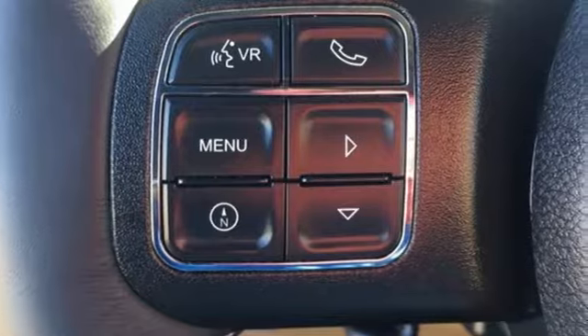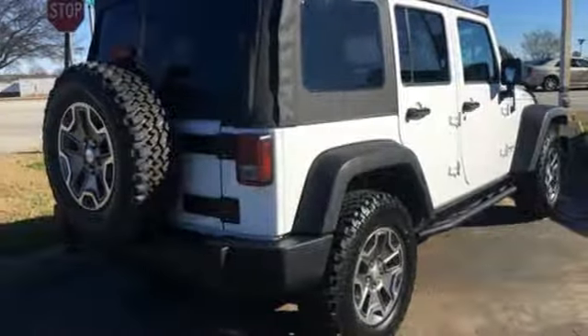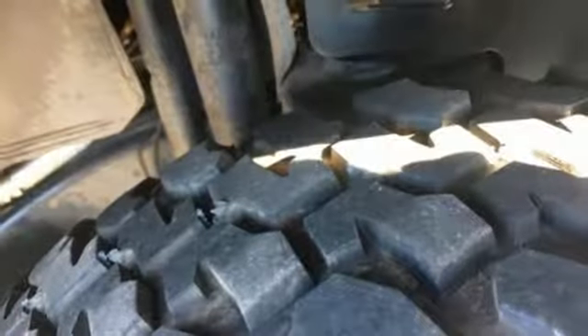Manual transmission, leather steering wheel, AM-FM Sirius XM satellite radio, auto dimming rear view mirror, manual tilting steering column, power heated mirrors.